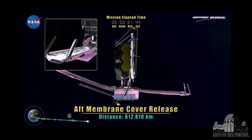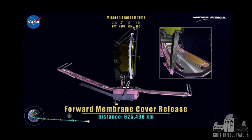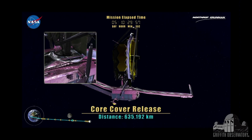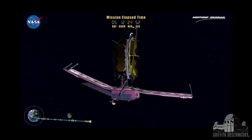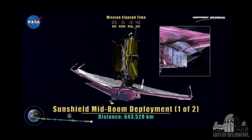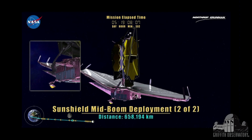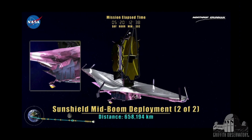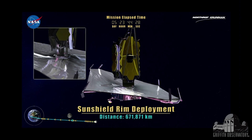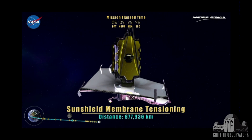The covers that protected the sun shield during launch are released and they roll back. Once those are released, we can begin to push out concentric tube telescope booms to extend the sun shield. There are five layers to this sun shield, and it's critical that there be separation in these layers so that heat from one layer can escape before it hits the next. They tension up the system — a pulley system that raises the layers apart and provides tension to them.